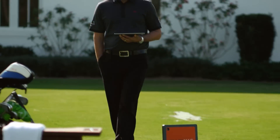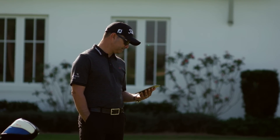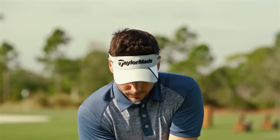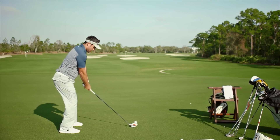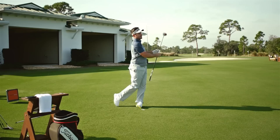Over the last three to four years working with TrackMan on a regular basis in all my lessons, I've never changed golf swings less than I do right now. The elite-level golfer has the time, the talent, the ability, and the effort it takes to make massive changes in the golf swing. A higher handicap golfer doesn't have the time, they're not as talented as a tour player, and they just don't have the ability to make those wholesale changes.